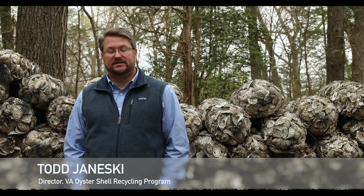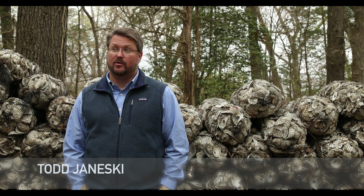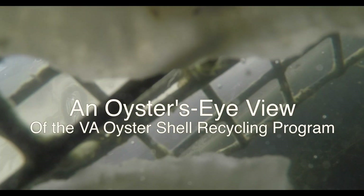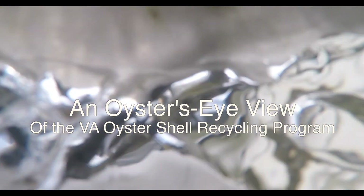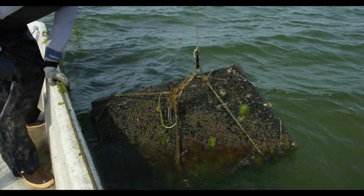The Oyster Shell Recycling Program, simply as it states, we reclaim waste oyster shell from restaurants, from retail and the general public, and we return it to the Chesapeake Bay as part of oyster restoration. Because we've all recognized that this material, this shell, is so valuable for growing oysters on — to put it back to create a new reef.